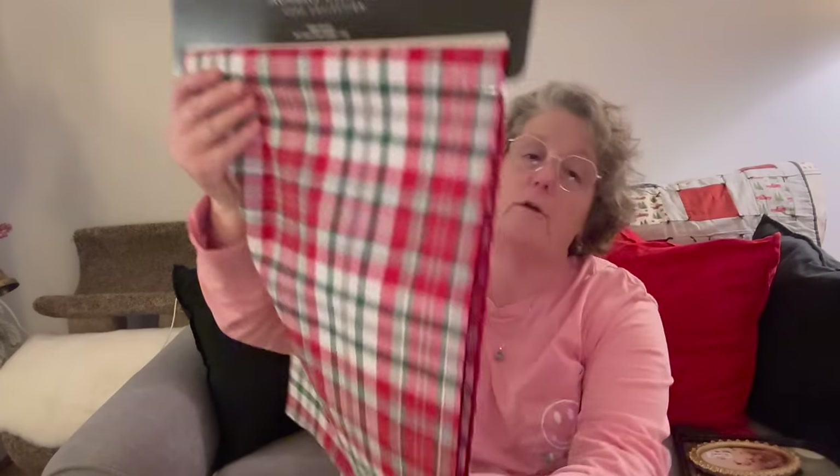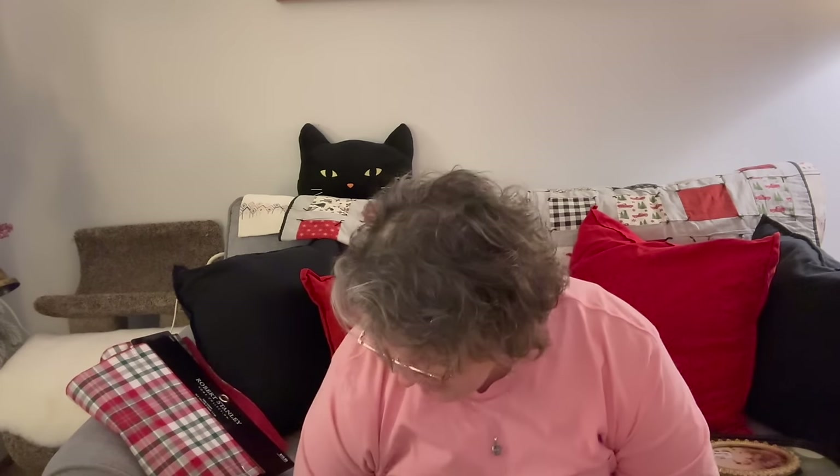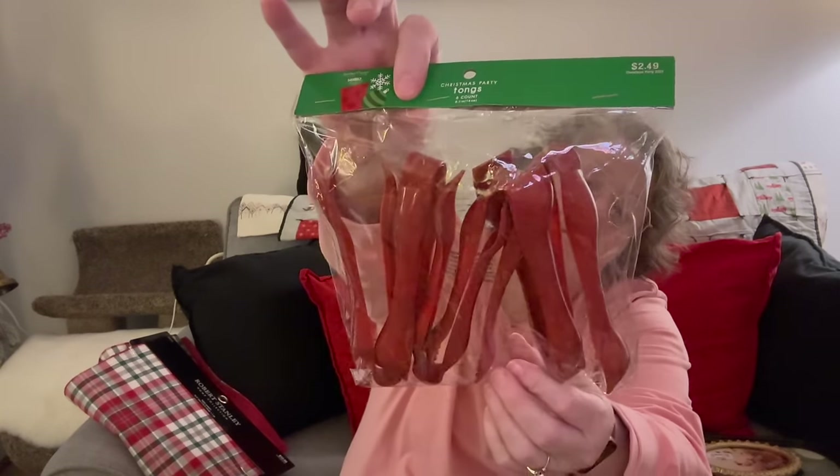My last stop was Hobby Lobby to get some stuff for projects and also for our holiday party tomorrow. I grabbed this table runner — it was $10.99 half price — to put on the table where I'm going to put the food. We're just having cold cuts, deviled eggs, some dips and chips, and a veggie tray. I also got these plastic tongs — $1.25, also half price. Definitely disposable, but to grab the eggs and the meat so we're not touching things. They're red, they were cheap, and they'll work.